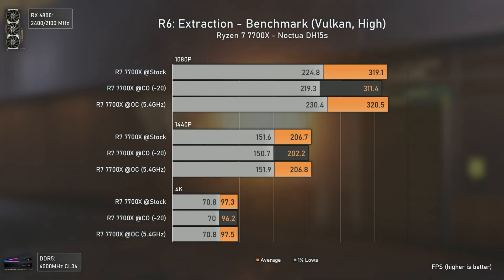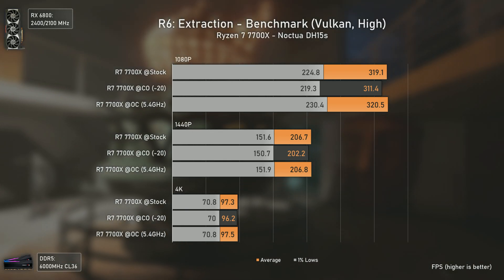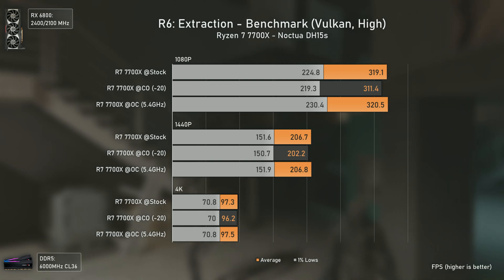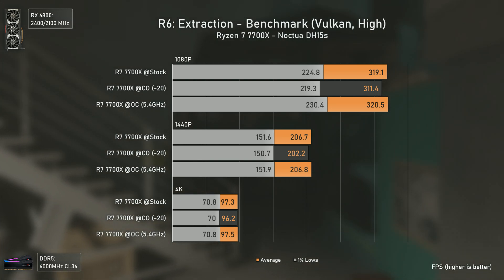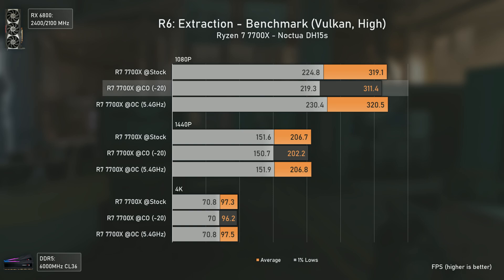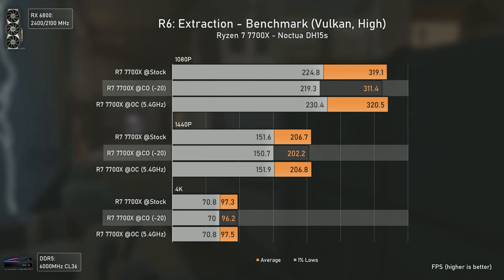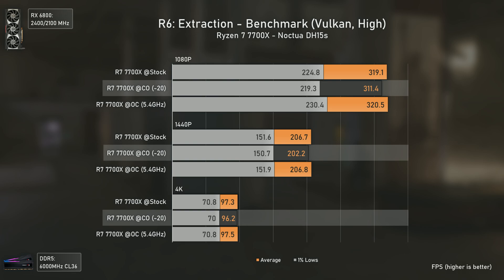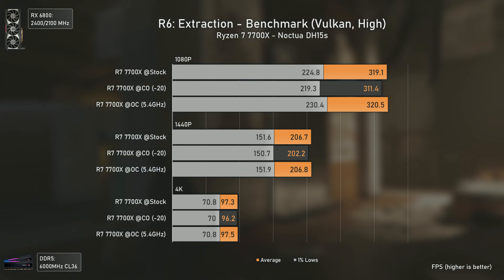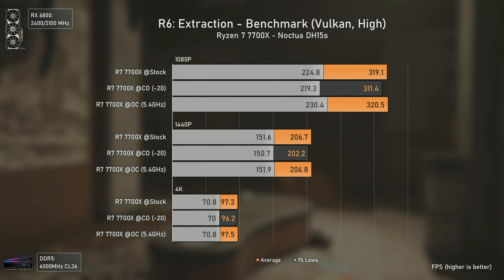Rainbow Six Extraction is another new addition to our tests, using Vulkan and High Settings. This game is heavier than Rainbow Six Siege, with even the RX 6800 delivering around 300 average FPS instead of the usual 500 or more. Here we again see a strange issue where Curve Optimizer results are lower than stock — the same happened in Far Cry 6 at 1080p, but now it happens at all resolutions, suggesting the Curve Optimizer may not be boosting the correct cores in this game. Manual OC configuration continues to take the lead in temperatures and power draw.